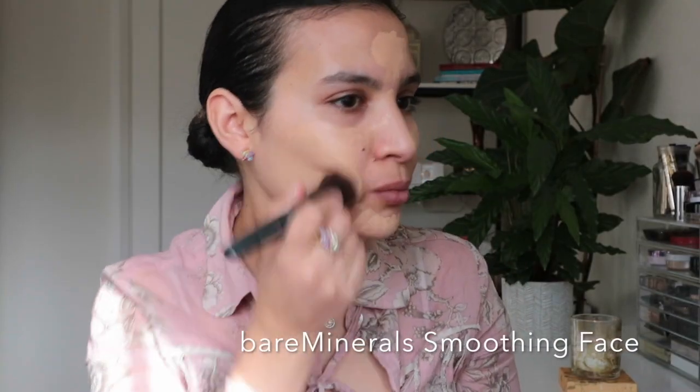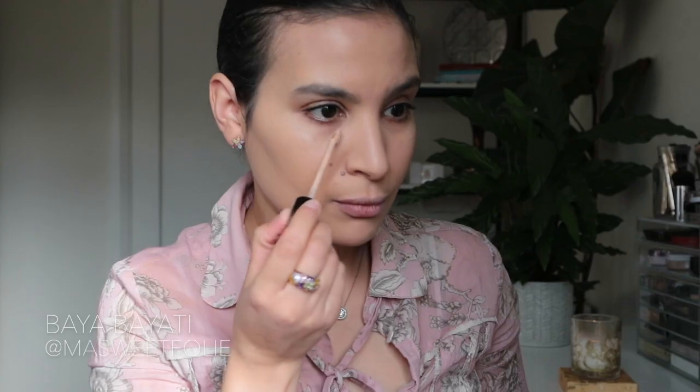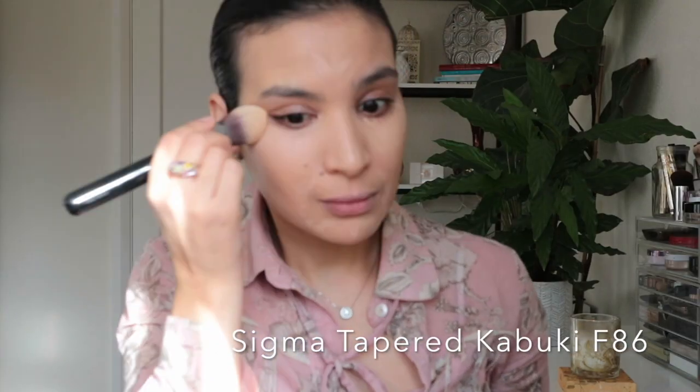For foundation I'm using two foundations today. The first one is the Baby Glow Meteoroid by Garlin, and the second is the Nars All Day Luminous Weightless Foundation. I'm mixing them together because the Garlin is a bit too light for me and has a pink undertone, while the Nars has great coverage. For concealer I'm using the Kat Von D Locked Concealer Cream in shade M21 Natural — great coverage with a pink undertone to brighten the under-eye area.